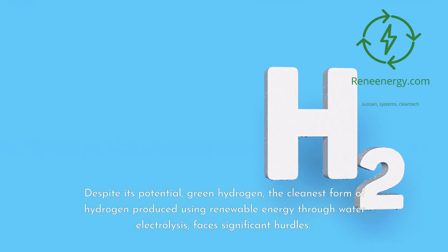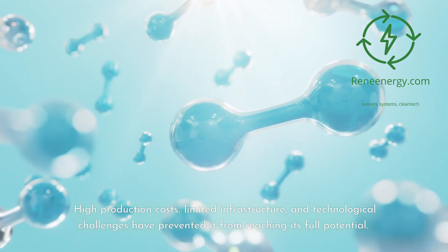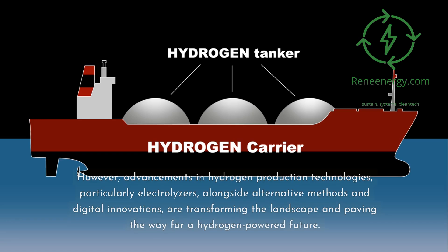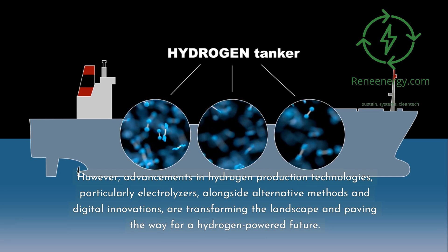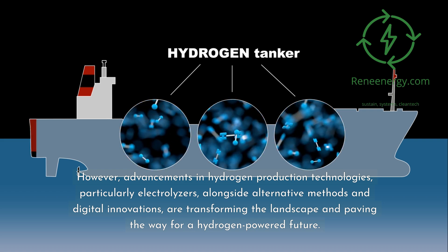Despite its potential, green hydrogen — the cleanest form of hydrogen produced using renewable energy through water electrolysis — faces significant hurdles. High production costs, limited infrastructure, and technological challenges have prevented it from reaching its full potential. However, advancements in hydrogen production technologies, particularly electrolyzers, alongside alternative methods and digital innovations, are transforming the landscape and paving the way for a hydrogen-powered future.